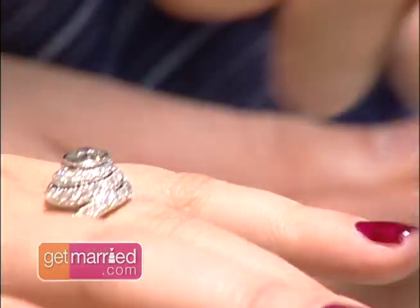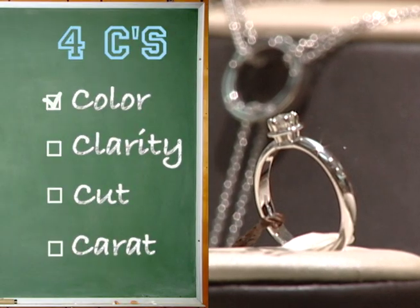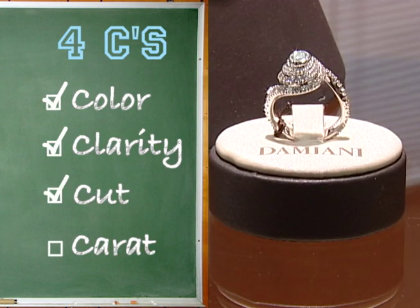The more traditional carat weight to buy for an engagement ring is one carat. With diamonds, we call it the 4Cs. The first is color, the second is clarity, the third is cut, and the fourth is carat — meaning the weight.